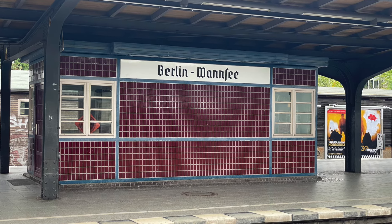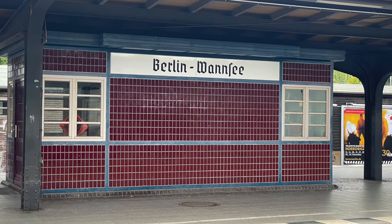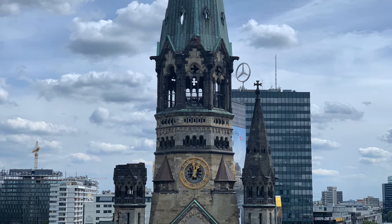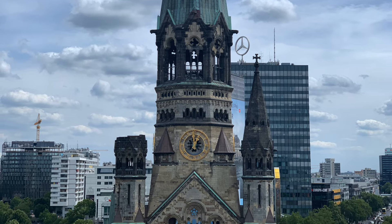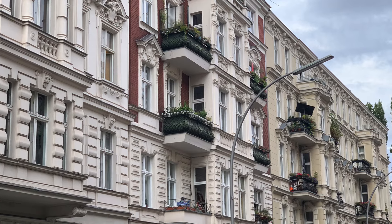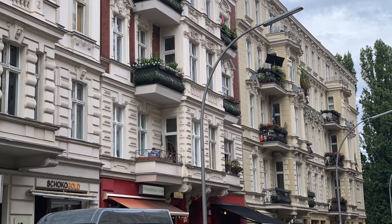I also really enjoy taking the public transportation system. Every S-Bahn station looks different. This is the iconic Kaiser Friedrich Wilhelmskirche that was bombed in the Second World War, and there are a lot of hundred-year-old and older buildings lining the streets of Berlin.